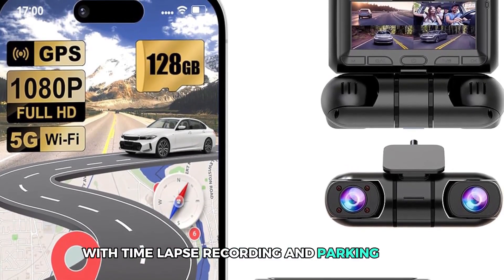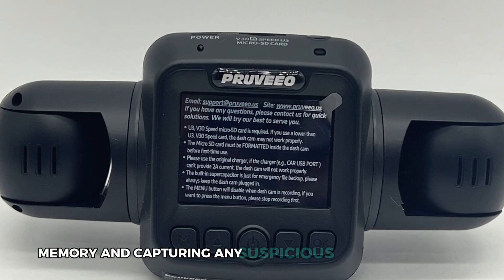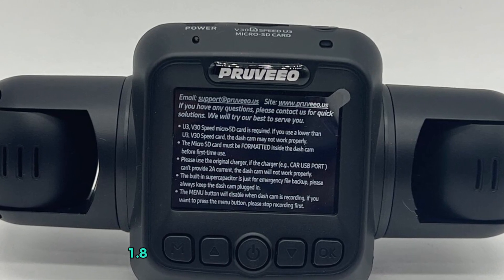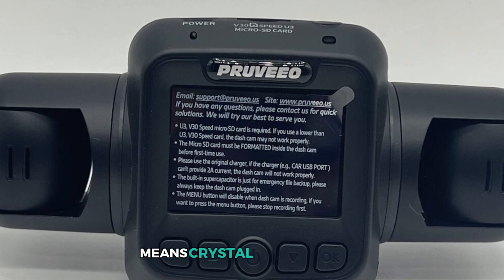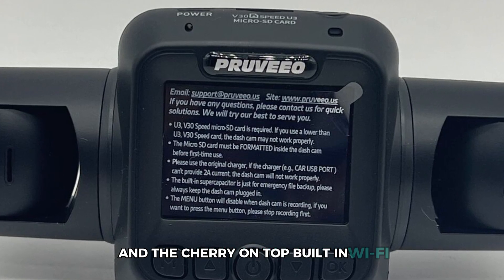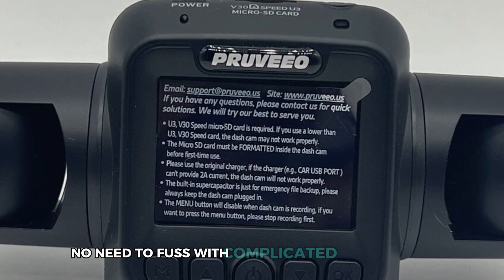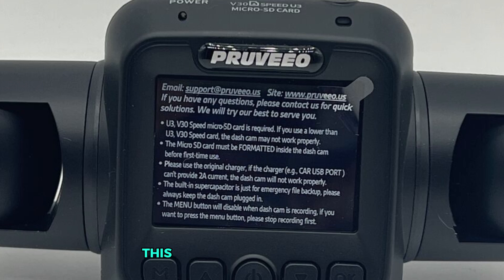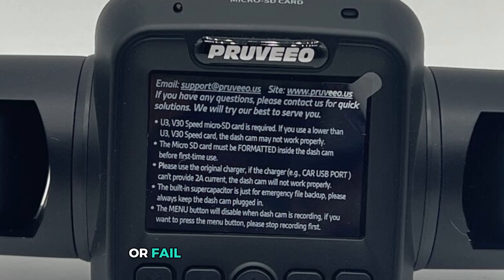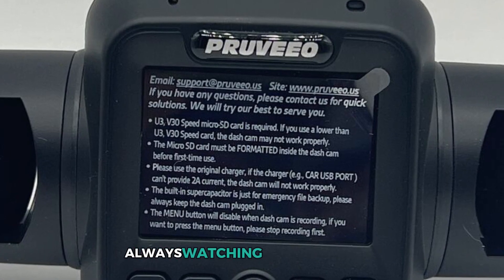With time-lapse recording in parking mode, it compresses hours into minutes, saving memory and capturing any suspicious activity with ease. Its night vision feature, powered by an F1.8 aperture and infrared lights, means crystal-clear footage even in pitch-black conditions. Built-in Wi-Fi makes sharing videos or reviewing footage on your phone effortless, with no complicated setups. This dash cam installs easily and operates without a battery, ensuring it won't overheat or fail in extreme temperatures. The Provio Dash Cam is your ultimate driving assistant, always watching when you can't.